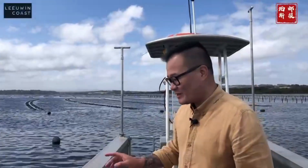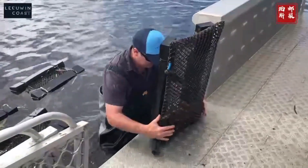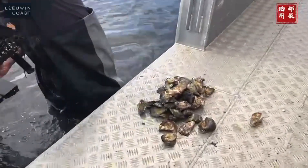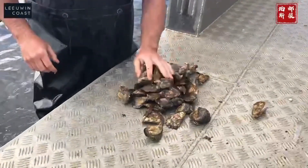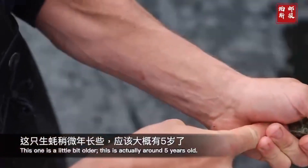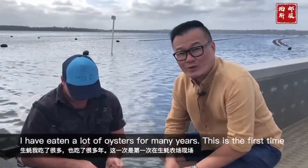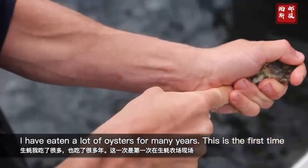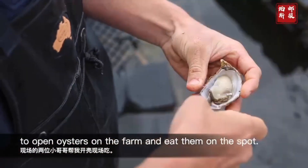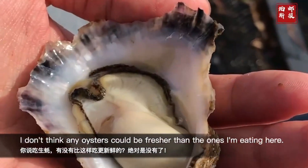This is what I was waiting for! So these Albany Rock Oysters — these ones are a bit older, actually about 5 years old. I've eaten so many oysters over the years but this is the first time I've eaten here. I've had two of them so far. If you think it's better, there's nothing more than this.